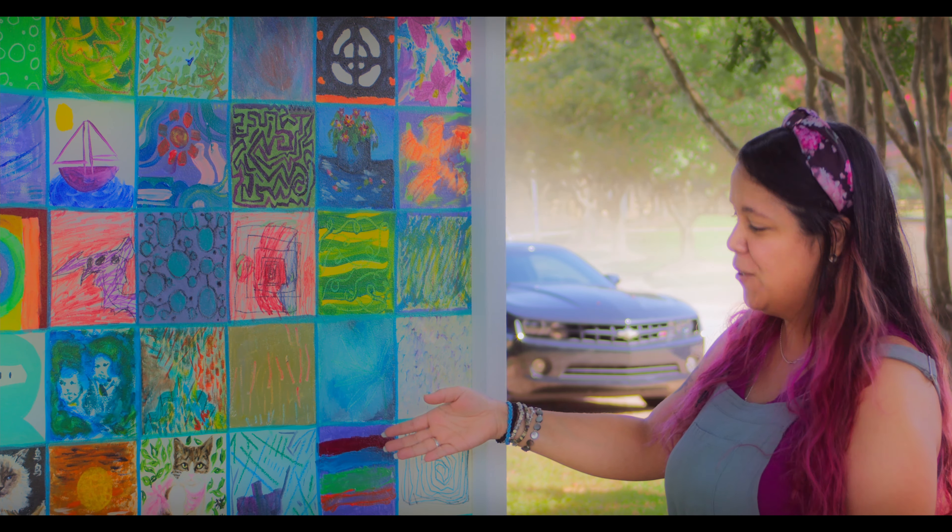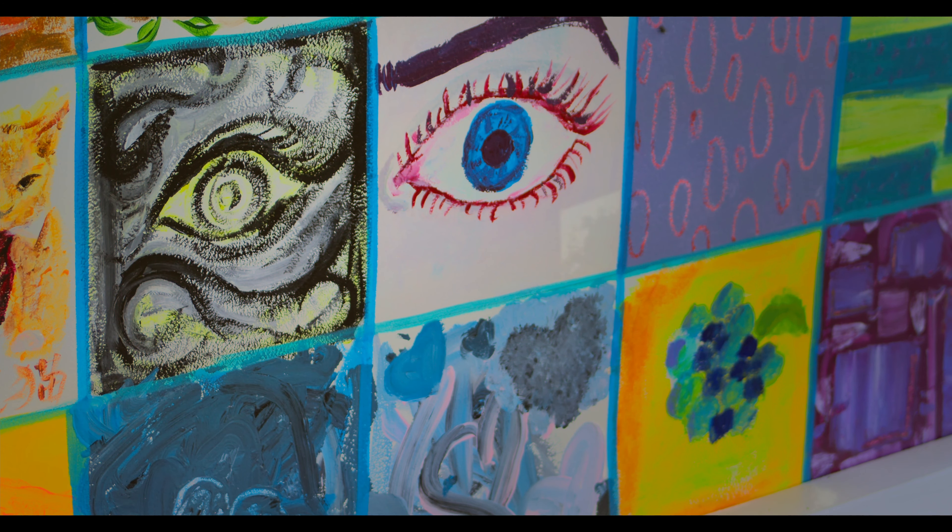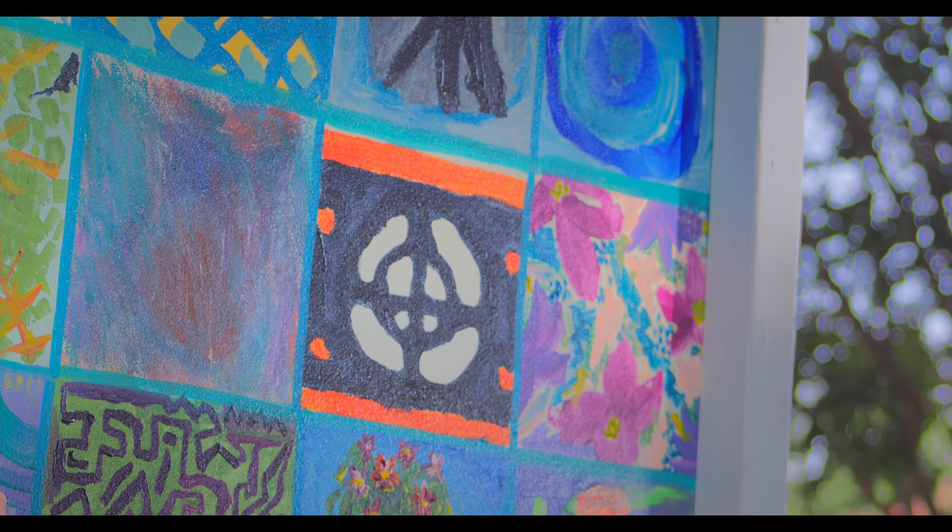Obviously, there's plenty of stories in here. I mean, from ninjas, cats, eyeballs, abstracts, florals — there's a little bit of everything.